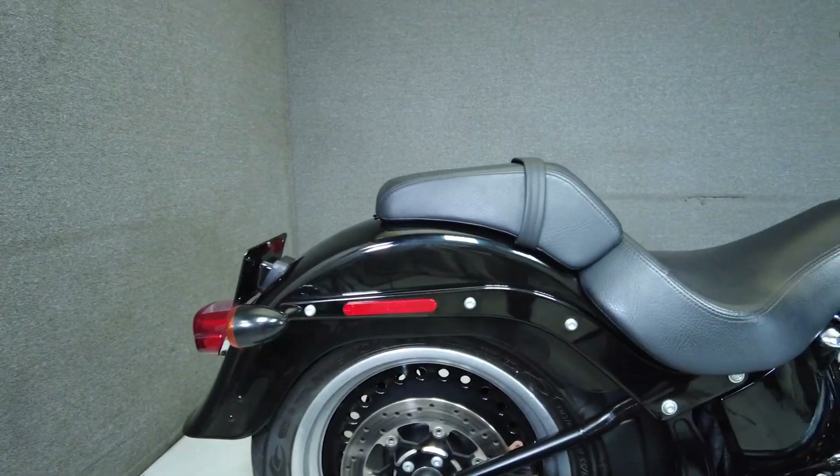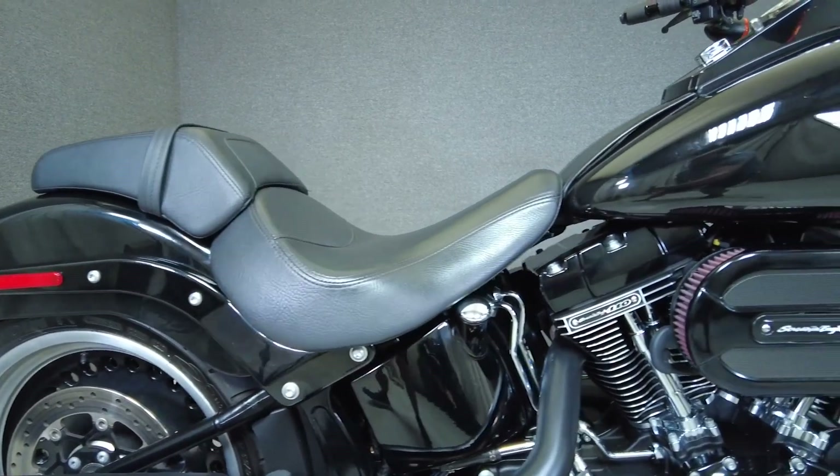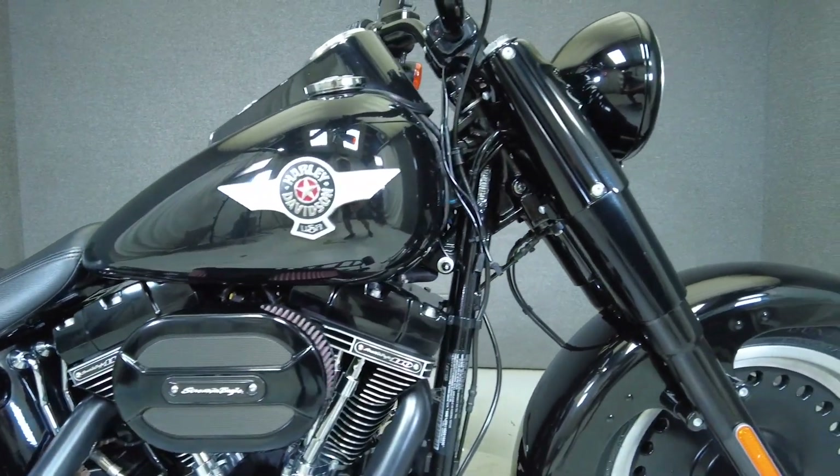Additional upgrades include an LED headlight and rider footboards. From the factory it comes equipped with ABS, traction control, and heated grips.